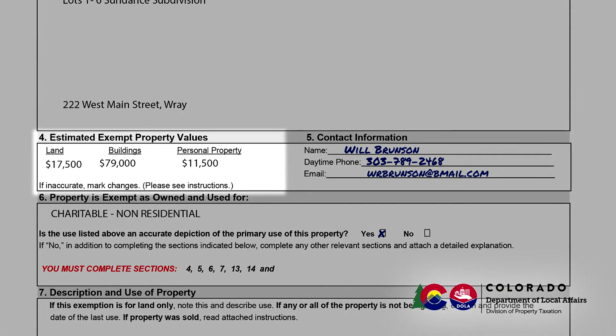Section 4 shows the market value of your property according to the Division of Property Taxation records. Please correct this as appropriate.